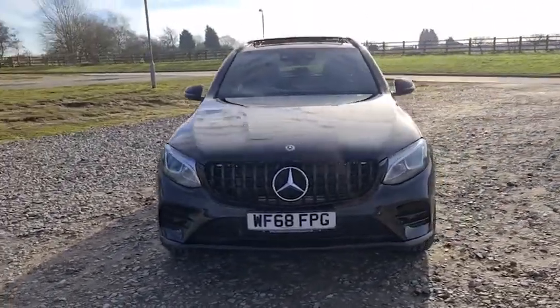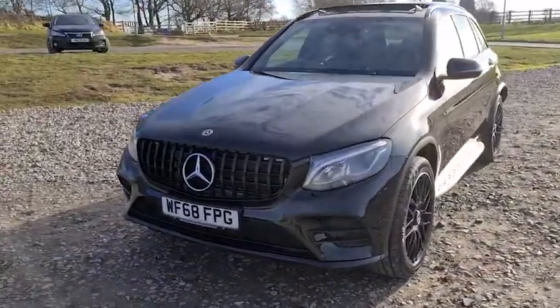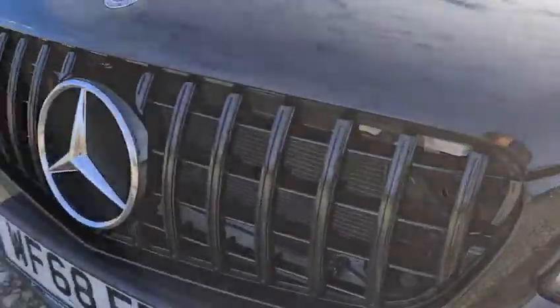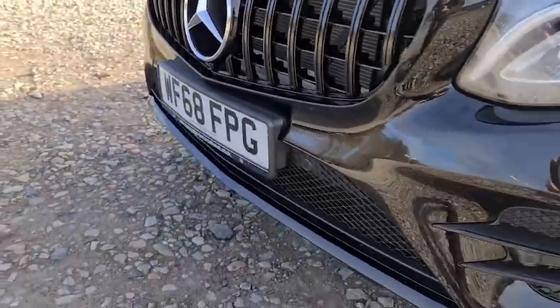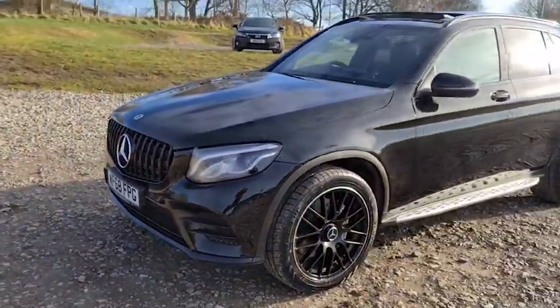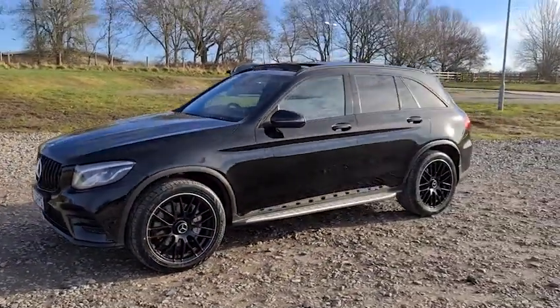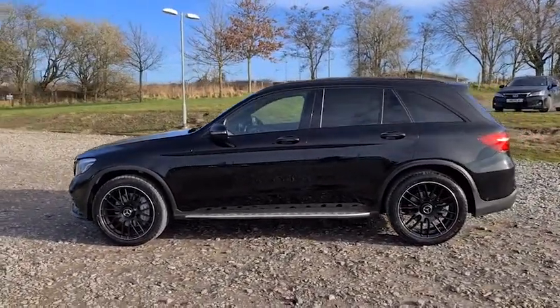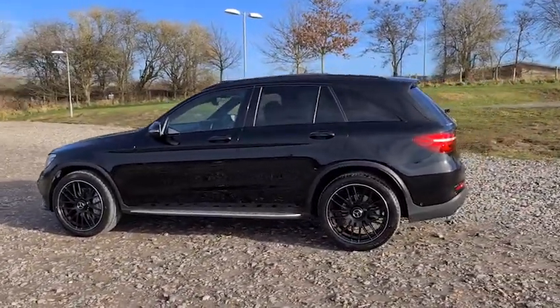2018 68-plate Mercedes-Benz GLC 43 AMG 4MATIC Premium Plus. You've got daytime running LED side lights as well as the Panamerica-style front grille. You've also got the Nightpack D-Chrome styling, the black front splitter, black wing mirrors, and the black trim around the windows, plus four completely unmarked, unscratched 20-inch AMG-style alloys.